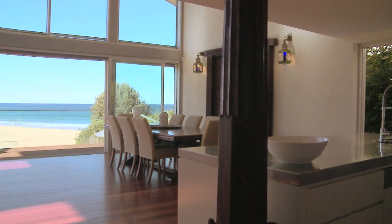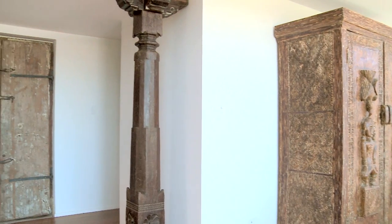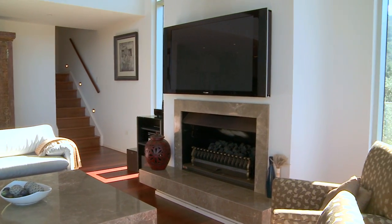Fully renovated back to the bare bones, the property takes on a Moroccan feel with exquisite finishings. Kwisusana, which means the place of health, displays a quality not often found.